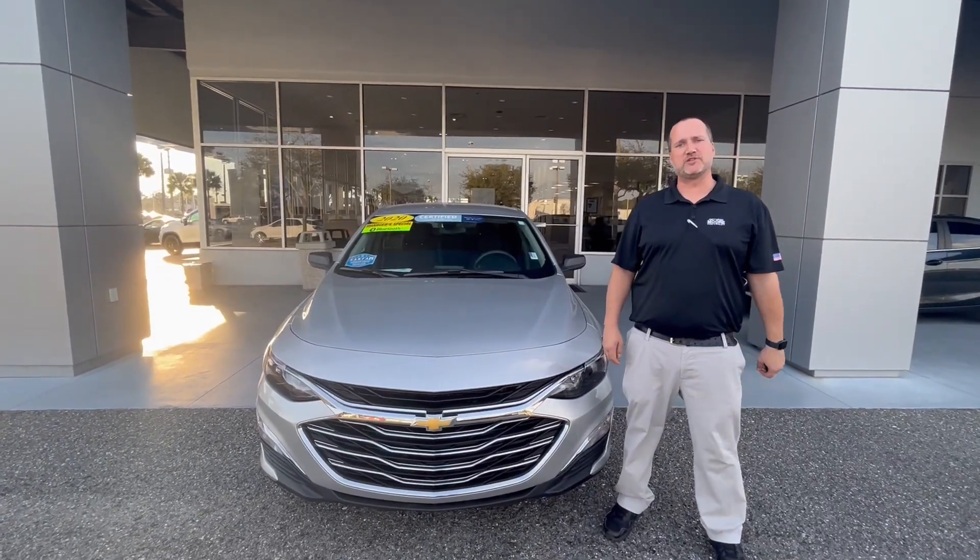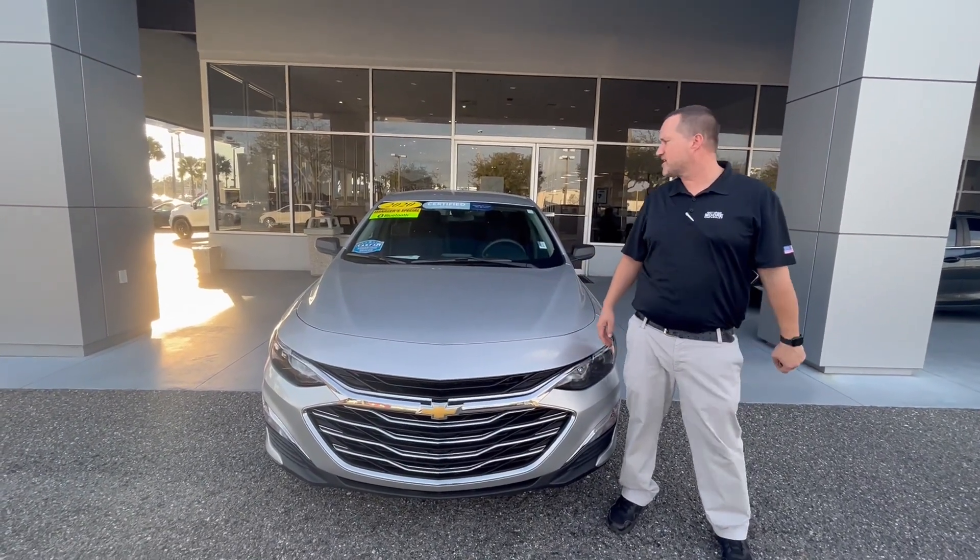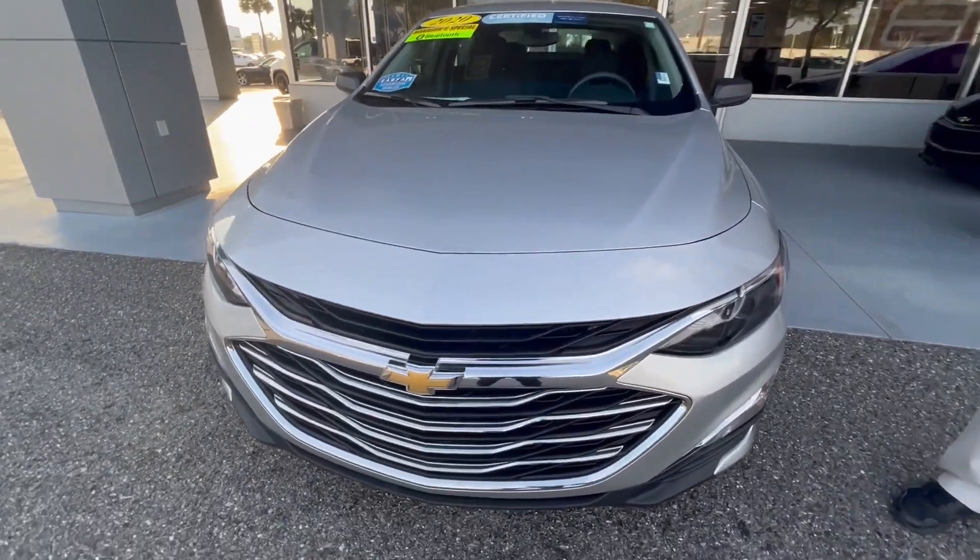Hey, this is Justin Comer at George Moore Chevrolet. We just got in this beautiful 2020 Chevy Malibu. This is the LS model in silver ice metallic.